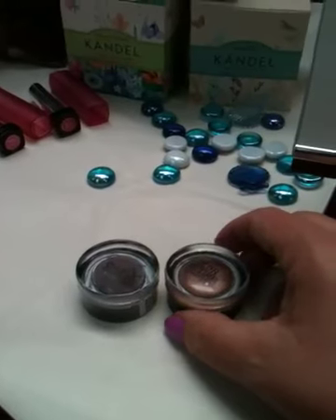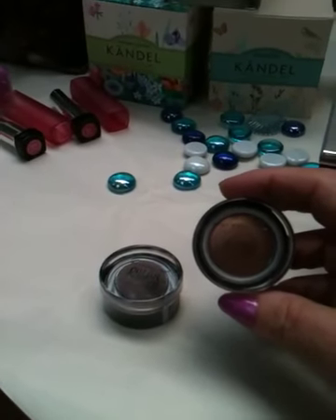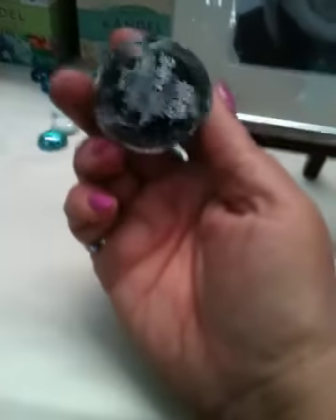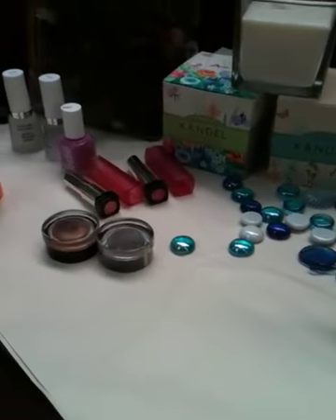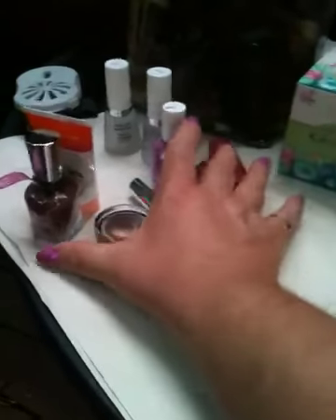The last thing I got at Walgreens — they had a special buy-one-get-one-half-off deal — I had heard about the Maybelline Color Tattoo cream eyeshadow, so I wanted to give those a try. I got one in Bad to the Bronze and one in Toughest Taupe. I have brown eyes so I think these will be great. They say they don't crease, so I'm really anxious to check that out.